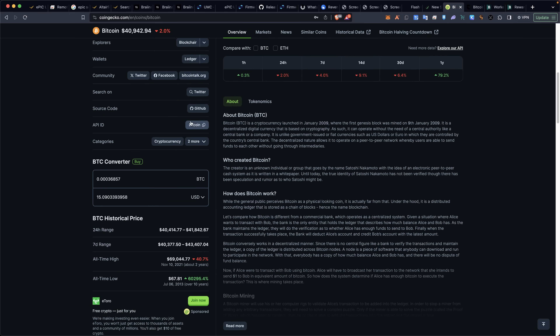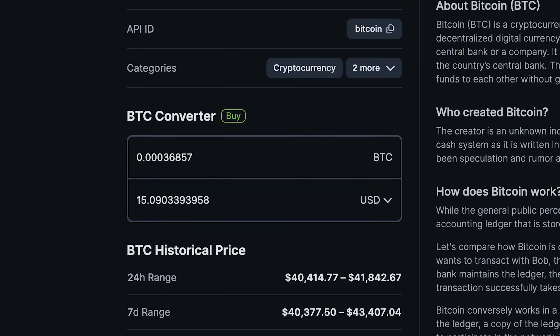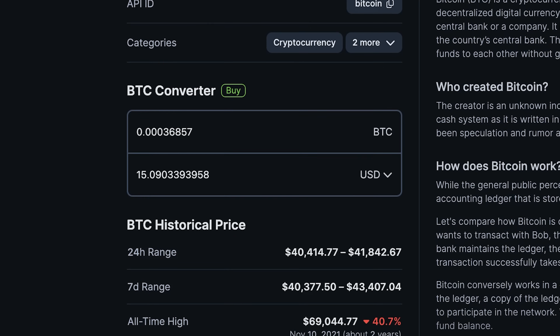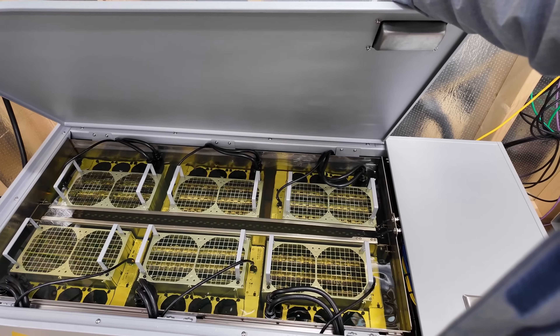With the recent Bitcoin price correction — at the time of recording, about $41,000 per Bitcoin — we're mining about $15 per day with the Bitmain Antminer S21. At that number, these figures do leave me scared for the halving. But I'm confident and bullish in the long term. That's why I'm still here, still building, still expanding.